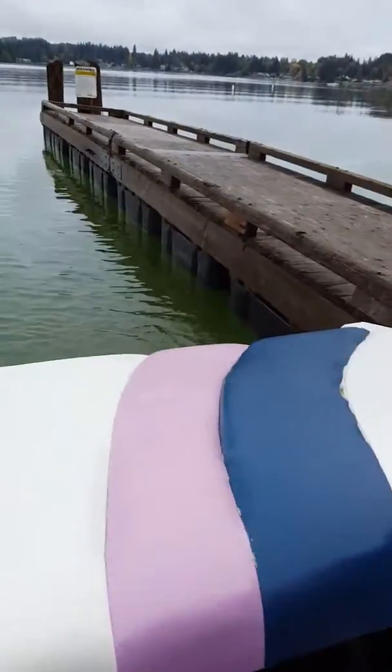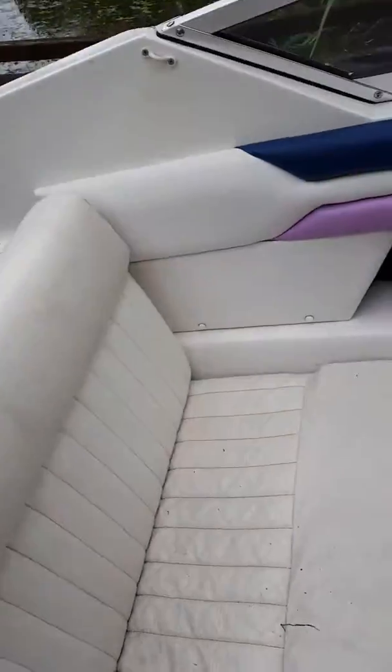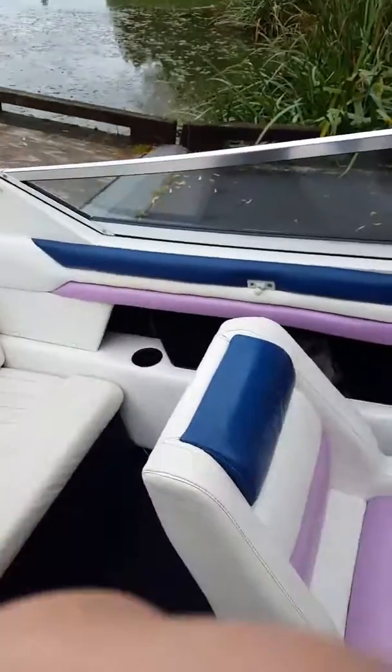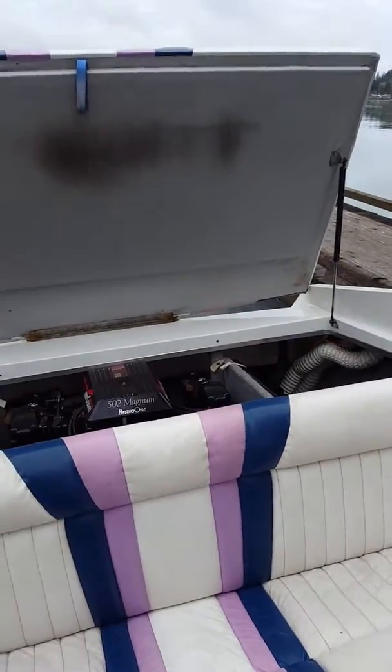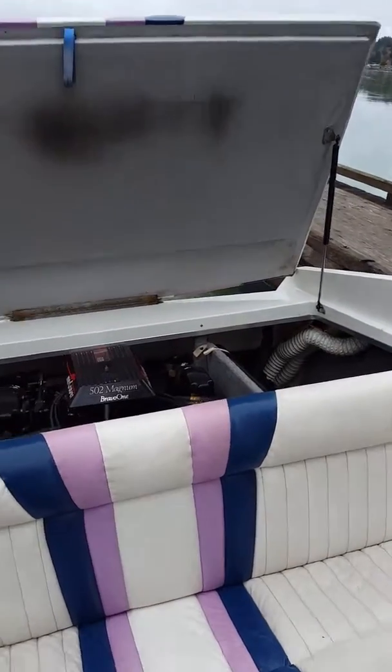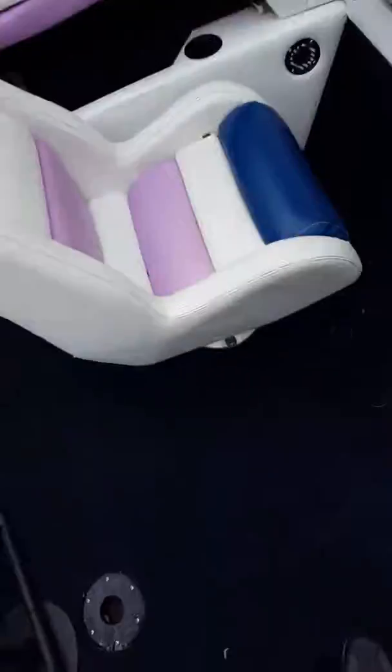The back hatch needs some upholstery work on it — it's got some tears in it and stuff. Other than that though, this boat is a nice boat. I picked it up for $5,000. The back hatch also needs some doors.